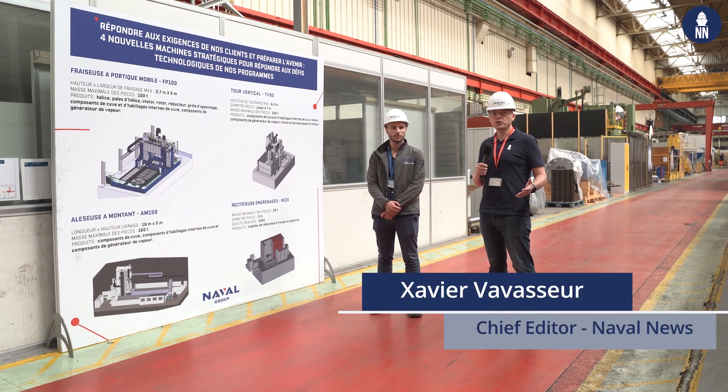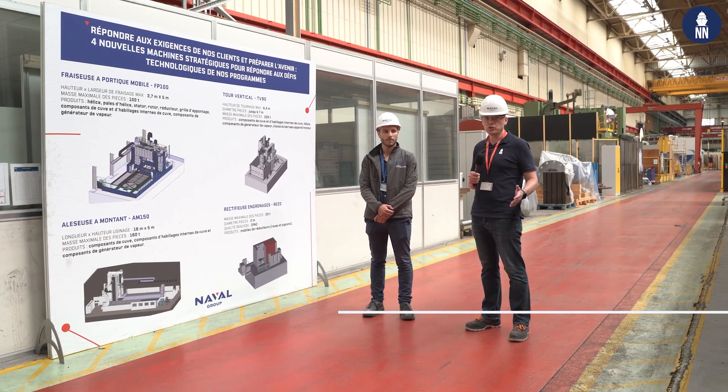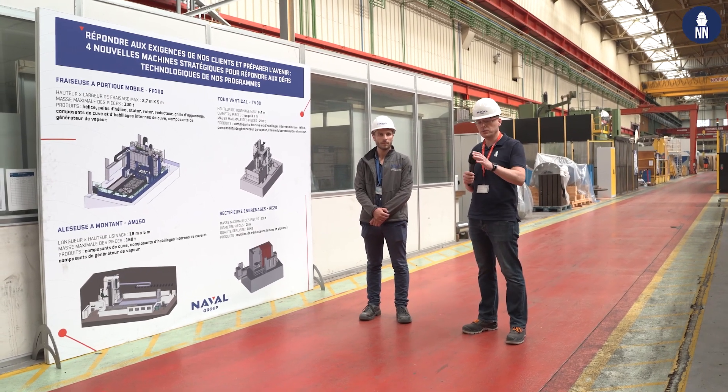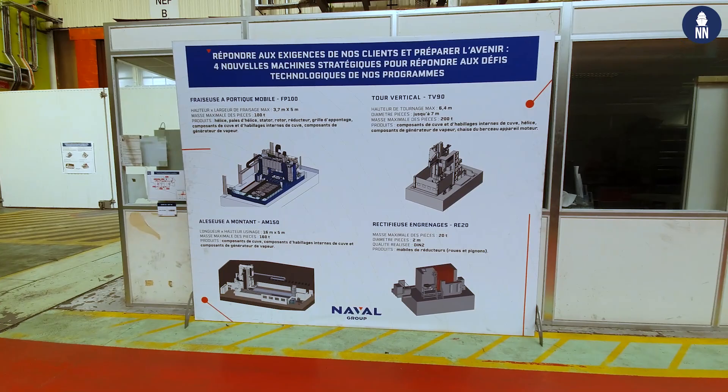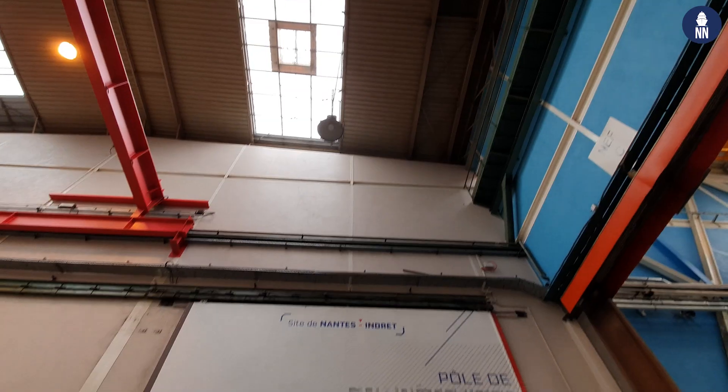We are now inside the manufacturing workshops here at Naval Group Indret, where the company manufactures propulsion systems for its ships — both surface ships and submarines — from propellers up to even the nuclear boilers.